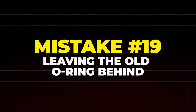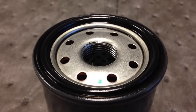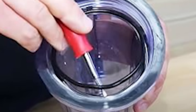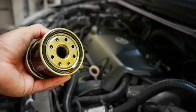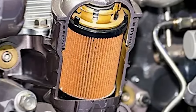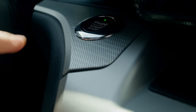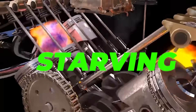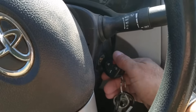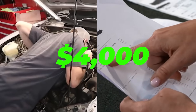Mistake number 19: leaving the old O-ring behind. This one's easy to miss, but it can silently destroy your engine. It's called double gasketing — when the old rubber O-ring sticks to the engine block and you screw on a new filter without noticing. Now you've got two gaskets and no proper seal. The moment you start the engine, oil blasts out under pressure. In seconds, your engine is starving — no lube, just metal grinding metal — and a $4,000 repair waiting to happen.